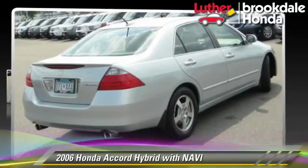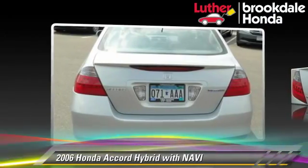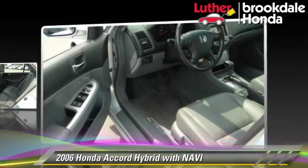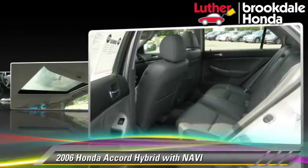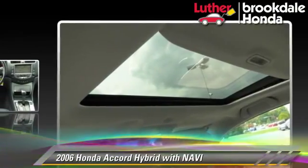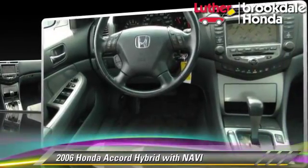The 2006 Honda Accord Hybrid, powered by a V6 engine, with a 5-speed automatic transmission. This vehicle gets up to 29 miles per gallon. This Honda features leather seats, multi-disc CD player, and tilt wheel.